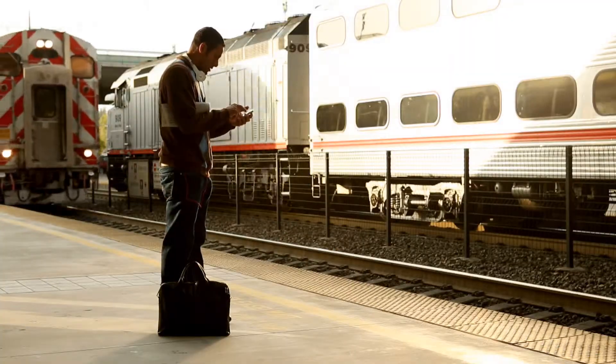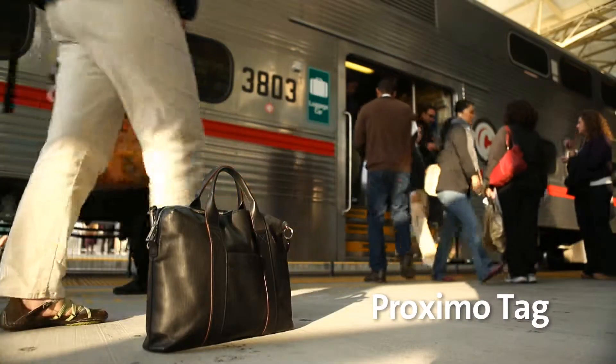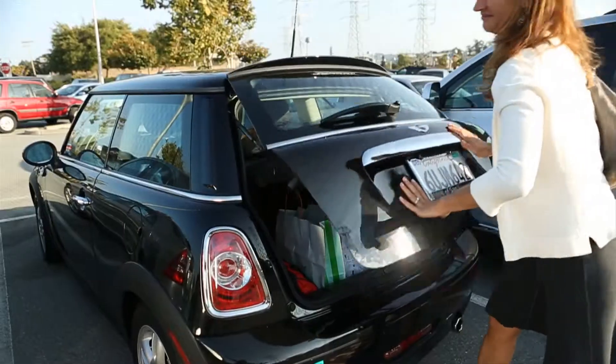These days, with so much going on, it's easy to get distracted and leave your laptop case behind. Not anymore. Now, you never lose valuable time or your most valuable belongings.